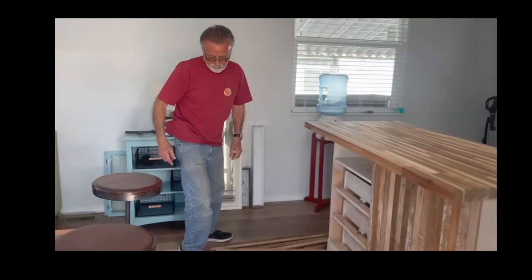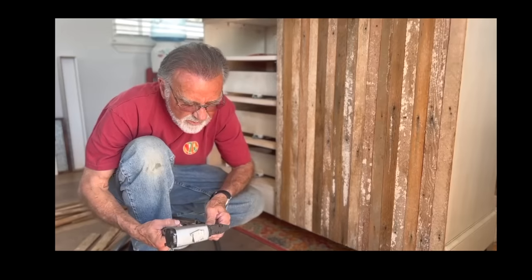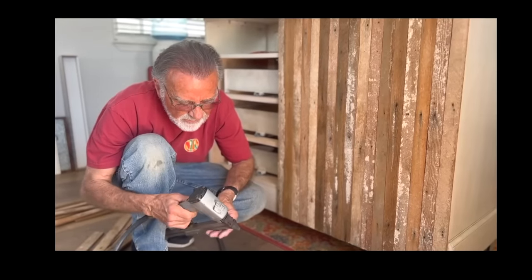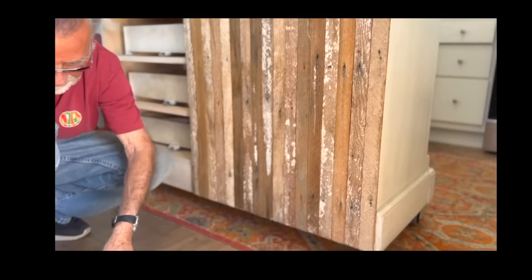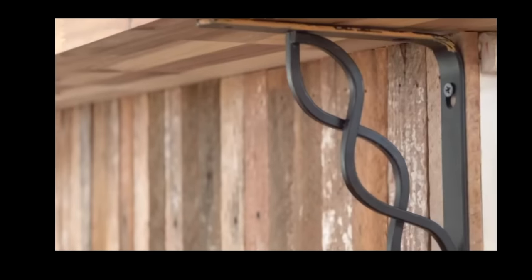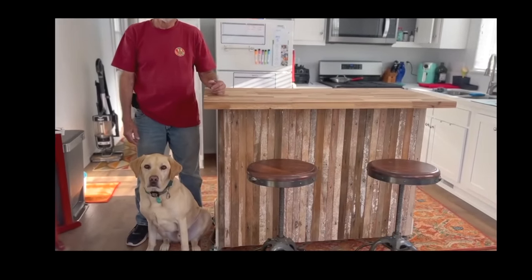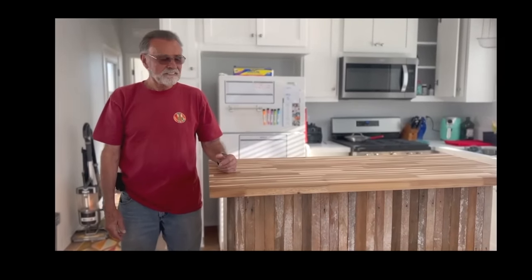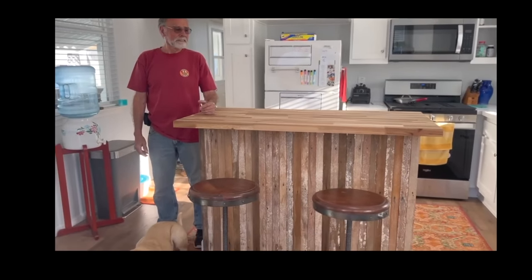Wow, Dad. Look at how far you got. You like it? Yeah. That is really cool — you're pretty handy. And there is the finished project. Dad, how does it feel? It feels nice. Levi loves it. It looks great, Dad.